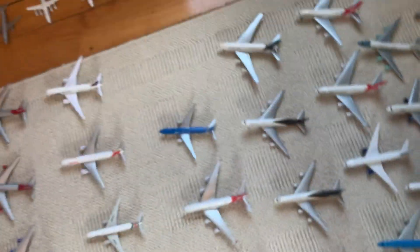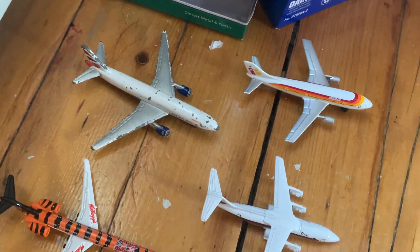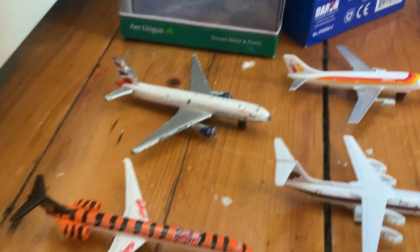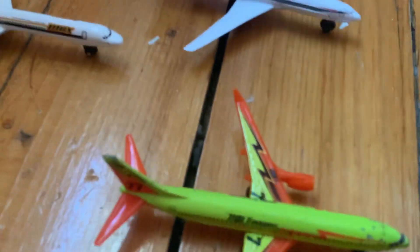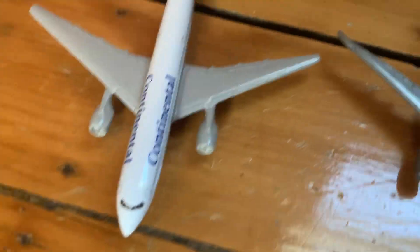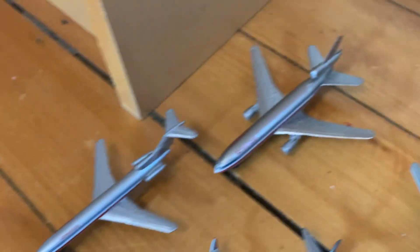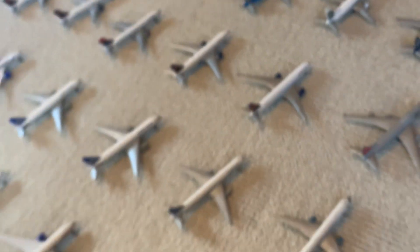Over here I'll just show you some of my matchbox or other brand models. Got some pretty rare ones I think — Scandinavian, Thai, Continental, American Airlines, Northwest.